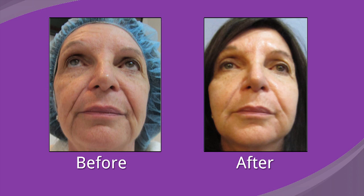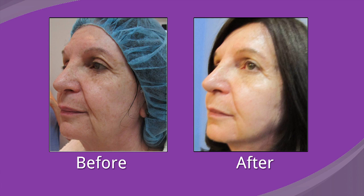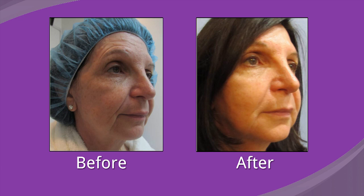This is basically a walk-in, walk-out procedure. And in a very real sense, I believe it represents the future of fillers, because fillers are mighty expensive and fat is pretty cheap and easy to obtain in good quantities.